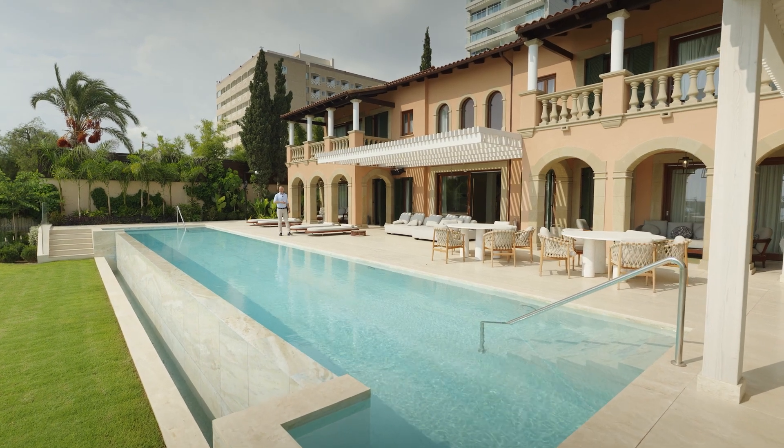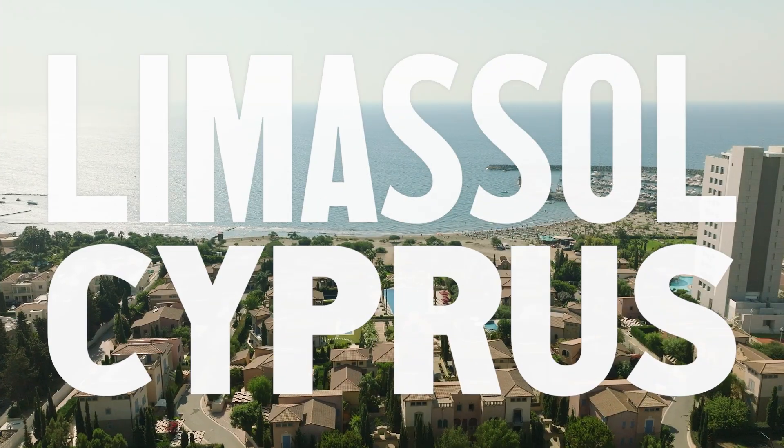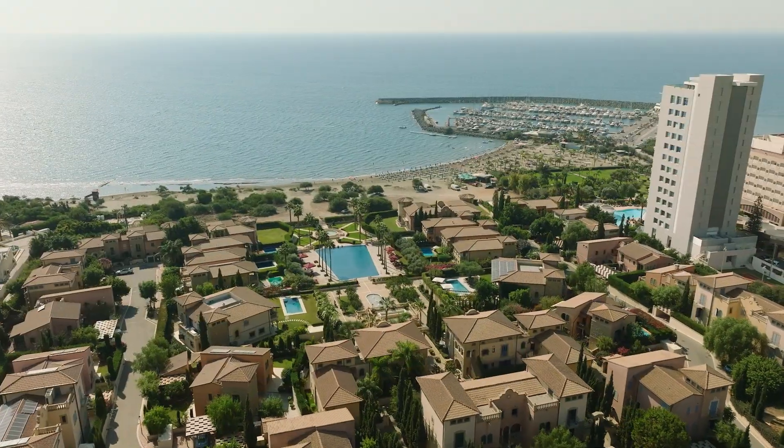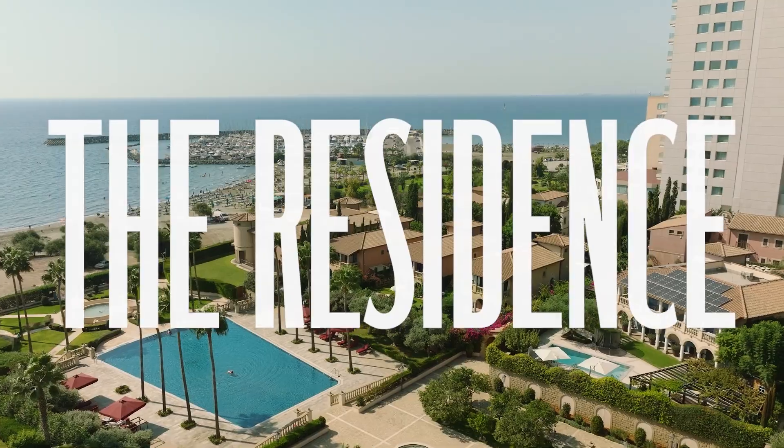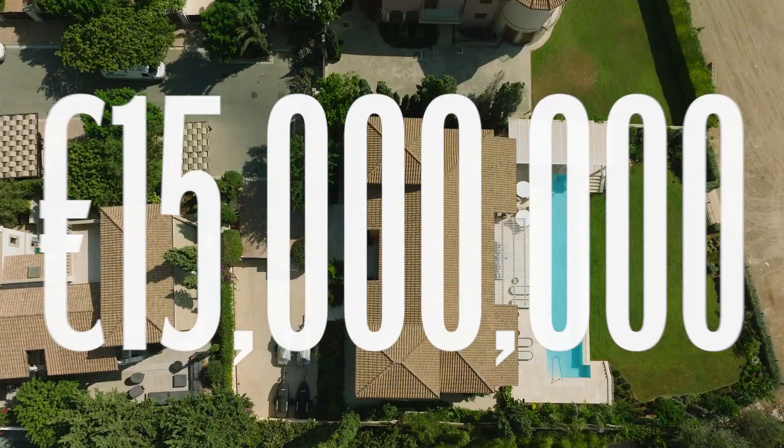Welcome to Limassol in Cyprus! Today I will show you a luxury beachfront villa in the gated community The Residence, for 15 million euros.